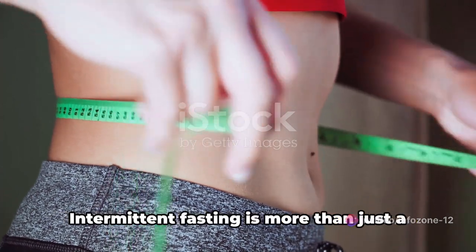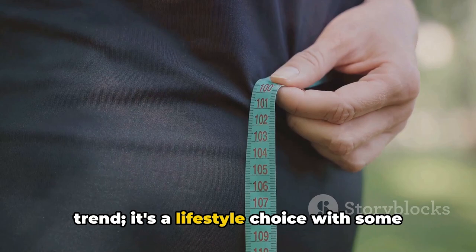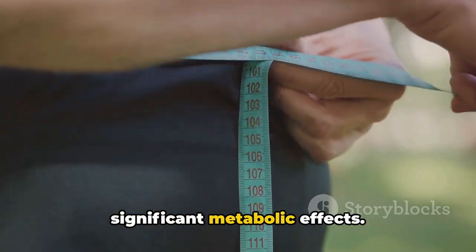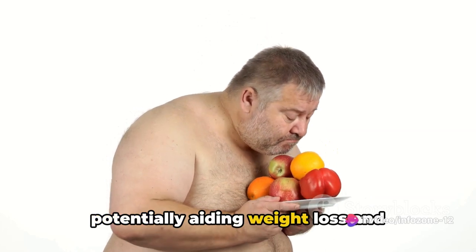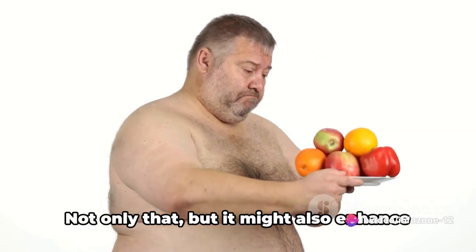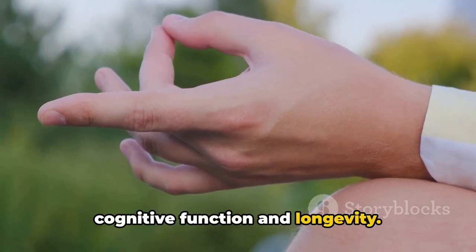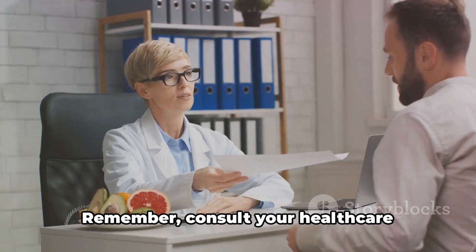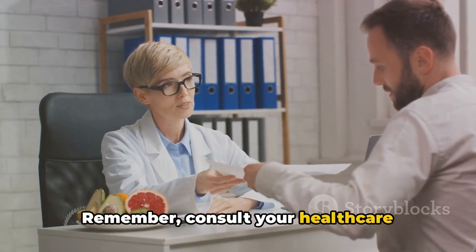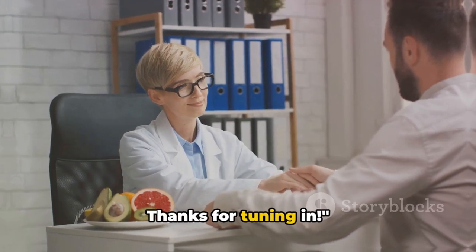Let's recap what we've learned today. Intermittent fasting is more than just a trend. It's a lifestyle choice with some significant metabolic effects. It can kickstart your metabolism, potentially aiding weight loss and improving overall health. Not only that, but it might also enhance cognitive function and longevity. But remember, these benefits can vary from person to person. Consult your healthcare provider before starting any new diet or lifestyle change. Thanks for tuning in.